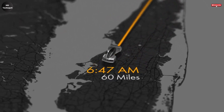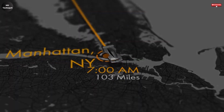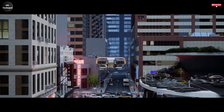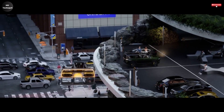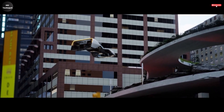Whether navigating city airspace or exploring regional destinations, the vehicle offers fast, practical, and reliable transportation. As cities grow and traffic congestion increases, the Leo Coupe opens the door to a future where the skies are as accessible as the streets, promising a revolutionary shift in how we move through our world.